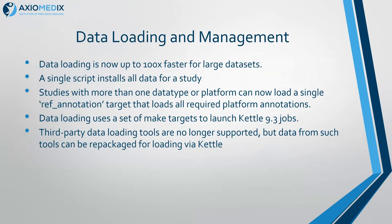Data loading — we had some issues with large data sets in the past; they would run really slowly. A University of Michigan reported one that took 30 days. That one loads now in an hour or less. We found a number of speed-ups and implemented those, so general data loading should be much, much faster for many cases. We've added a single script to install all the data for a study, so it finds the clinical data, gene expression, RNA-seq platforms, and everything else for the study, and it loads them in the right order and gives you a summary at the end.